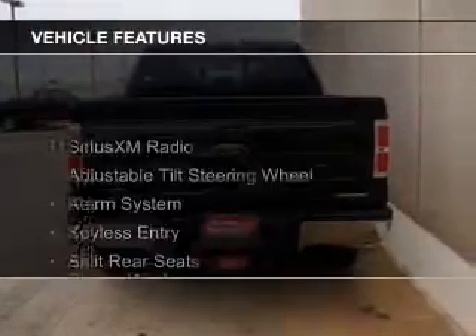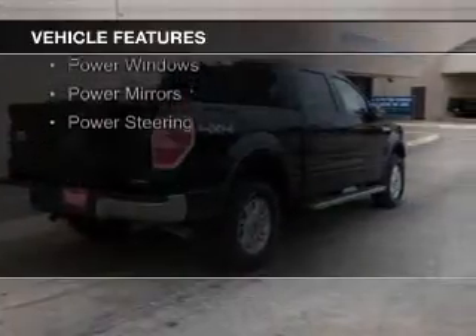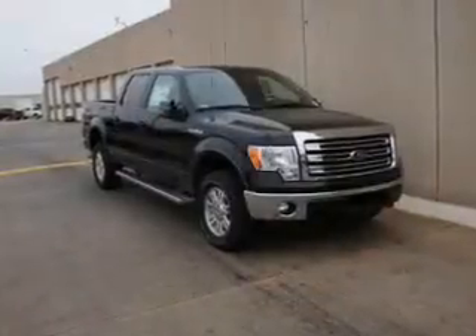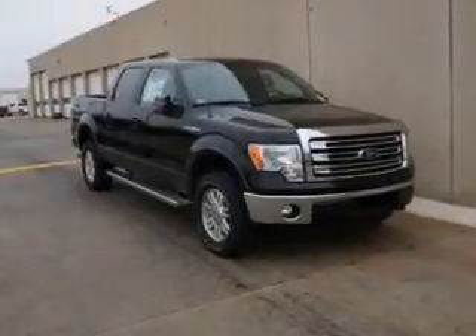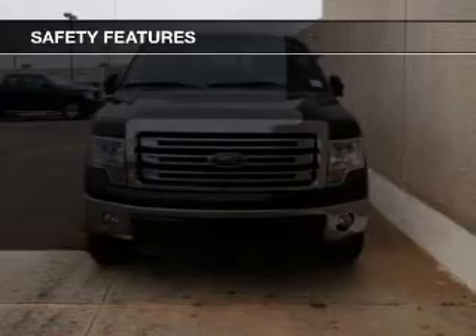The features include Sirius XM satellite radio, an adjustable tilt steering wheel, an alarm system, keyless entry, split rear seats, air conditioning, power windows, power mirrors, and power steering.